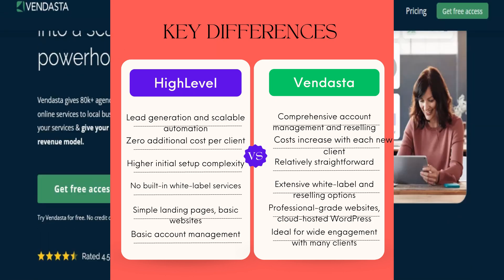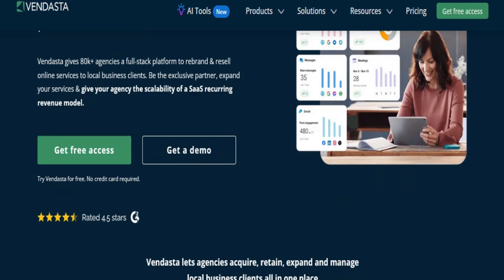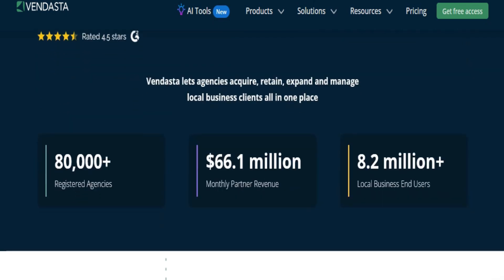What is Vendasta? Vendasta is a comprehensive marketing agency management platform designed to streamline the management of marketing, sales, task assignments, and client accounts. It also functions as a white-label and reselling platform.